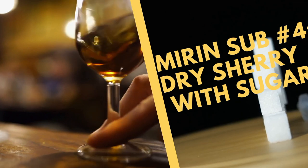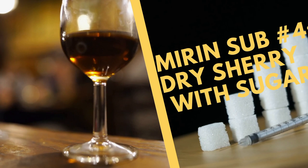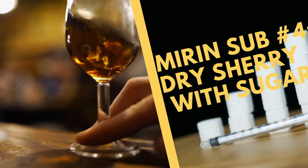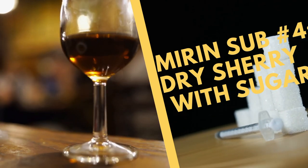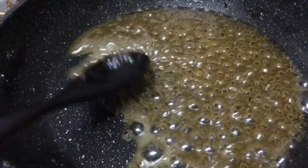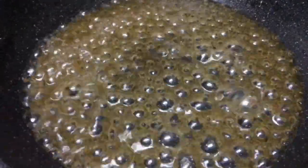Then there is dry sherry. Sherry is an alcoholic beverage originally from Spain — a white wine fortified with brandy or a neutral distilled spirit. This fortified wine is used when making sauces, glazes, and cooking meats like pork and poultry. It has a flavor similar to rice wine, so when combined with a quarter teaspoon of sugar, it is a good substitute for mirin. Use sherry for cooking meat, especially beef and poultry — it makes the meat very tender and adds a hint of sweetness. You can also use it in teriyaki and soy sauce to flavor your favorite Japanese fusion dishes.